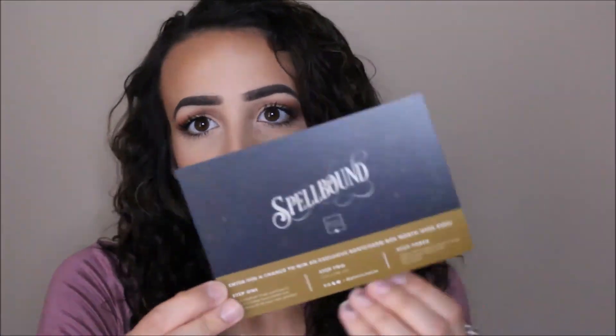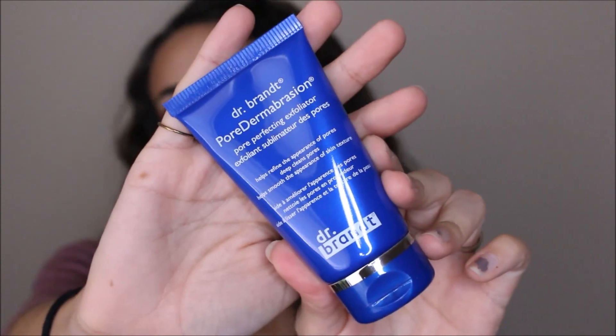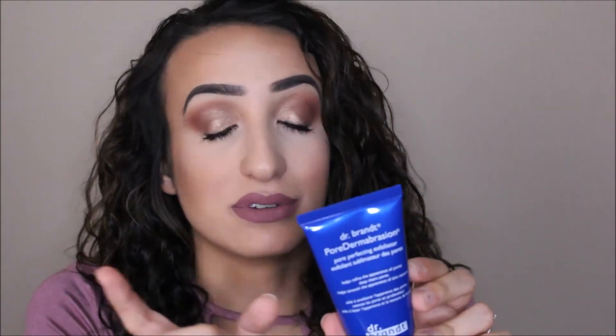Now on to BoxyCharm you guys — I have not seen sneak previews of this, however I have seen just a little bit of a hint of some of the things. It's the same theme as Ipsy — it's Spellbound — except on this one it does give you the retail prices of everything in there. There are a lot of great things in here. The first thing is a Dr. Brandt Pore Dermabrasion Pore Perfecting Exfoliator. I actually received a black one of this in one of my past BoxyCharms and I'm currently using that right now, so I will definitely be using this after I'm done with the black one. I love Dr. Brandt products.